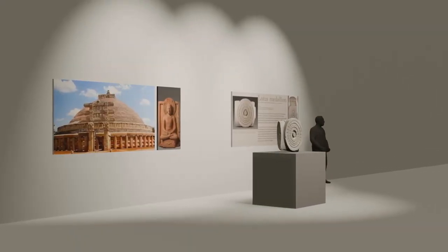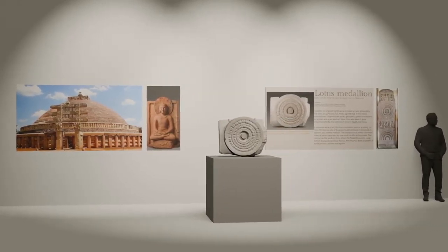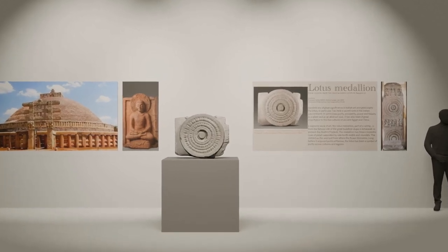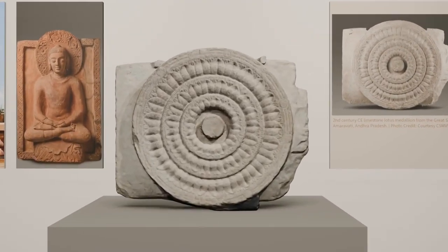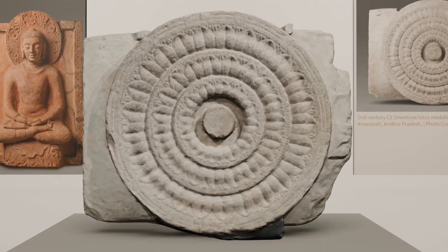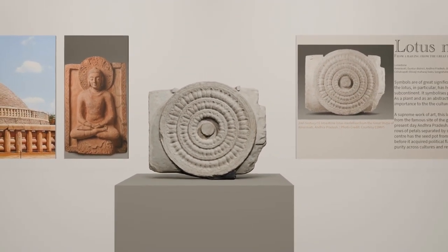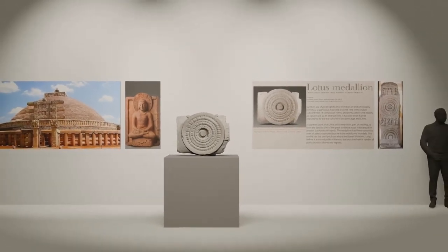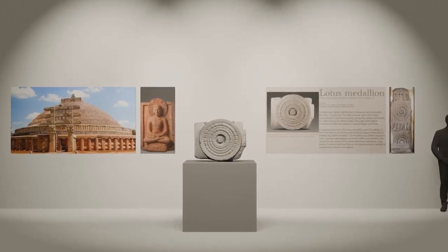This artifact, chosen and presented by Anushka Patel from Navy Children's School, Mumbai, is a coping stone from a stupa in Amravati, Guntur district, Andhra Pradesh. The artifact can be traced to the second century CE and is currently a part of the collection at the Chhatrapati Shivaji Maharaj Vastu Sangrahalaya, Mumbai. The Dona Sutta of the Anguttara Nikaya from the Sutta Pitaka, one of the canonical Buddhist texts, narrates an incident where the Buddha uses the analogy of the lotus to explain his enlightenment.